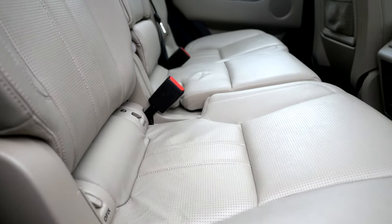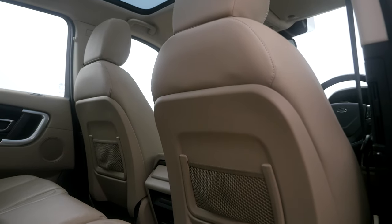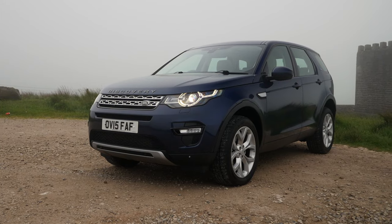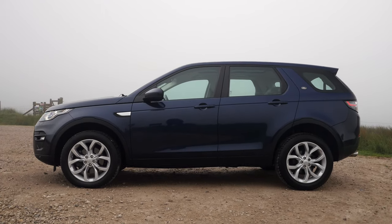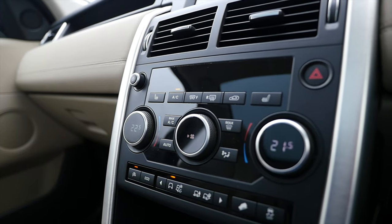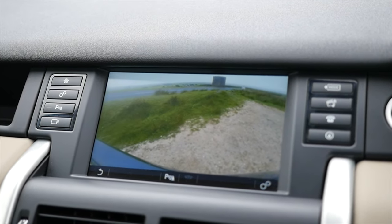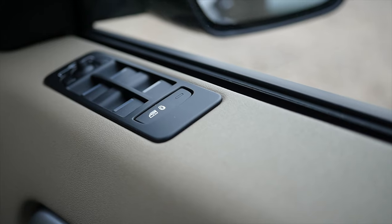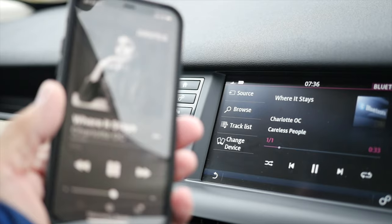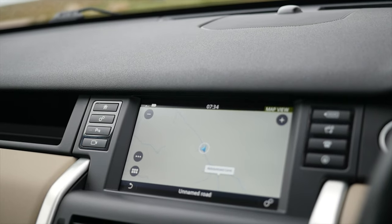Two registered owners, MOT until the 27th of the 4th 2022. Fuel economy: urban 37.4 miles per gallon, extra urban 50.8 miles per gallon, combined 44.9 miles per gallon. It has a 0-60 time of 8.4 seconds, a top speed of 117 miles per hour, out of a four-cylinder 187 brake horsepower 16-valve engine.